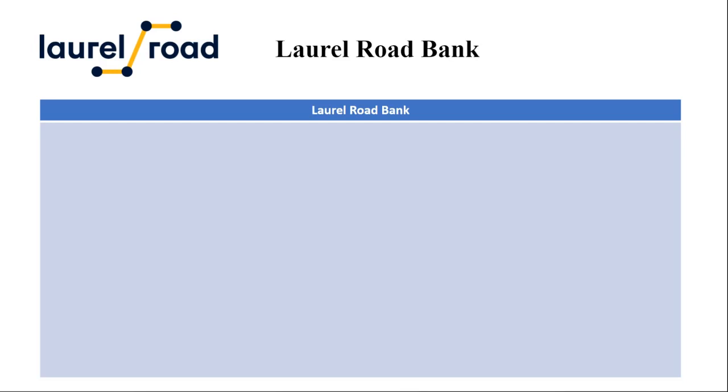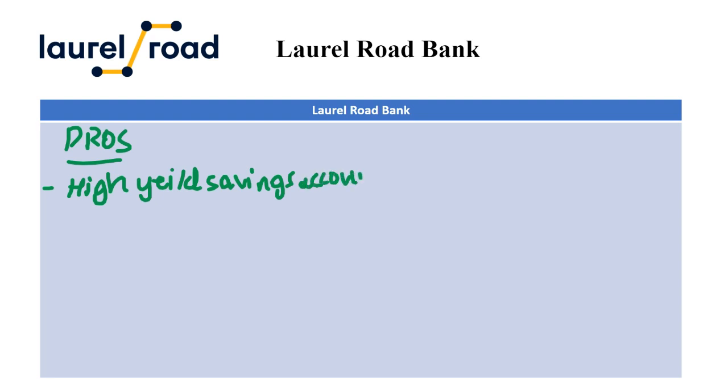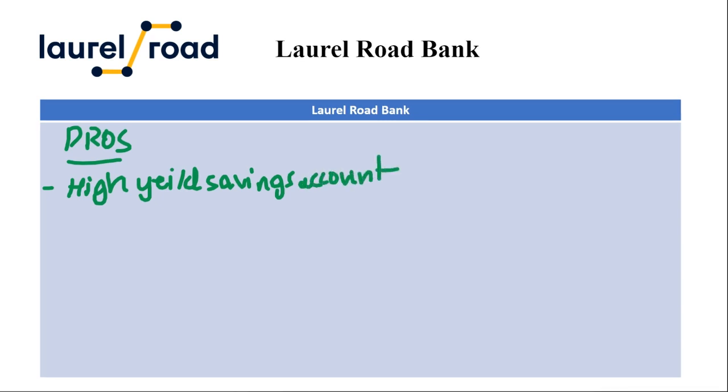In this video I'll be reviewing Laurel Road Bank. Starting with the pros, the first one is high yield savings account. Laurel Road boasts a competitive annual percentage yield on their savings account, allowing you to potentially earn more interest compared to traditional banks. This can be a great way to grow your savings over time.